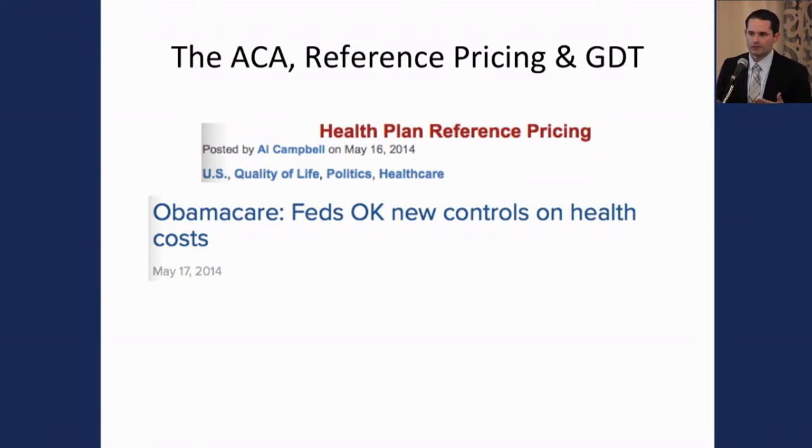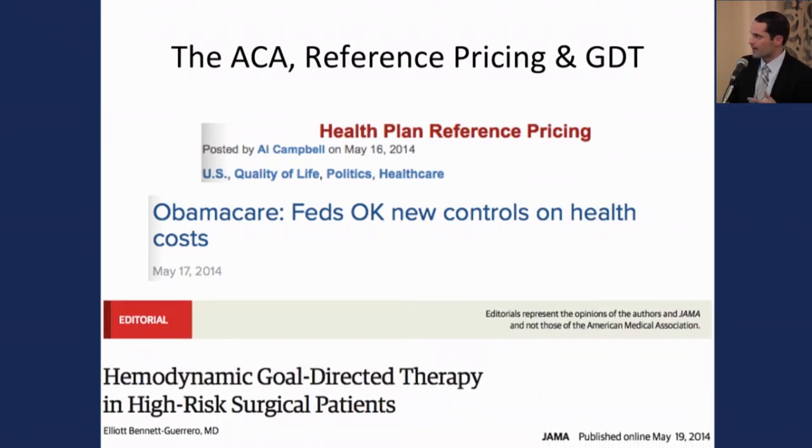This is a new way of describing a bundle payment. That actual redefinition in the healthcare environment took place back in May. Around that time, we started to see several changes in the literature, including a publication from Elliott Bene Guerrero from Duke that looked at hemodynamic monitoring in high-risk surgical patients.